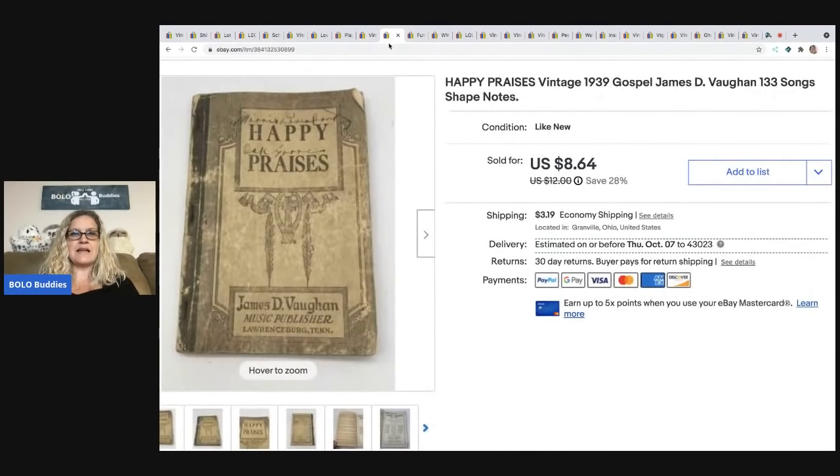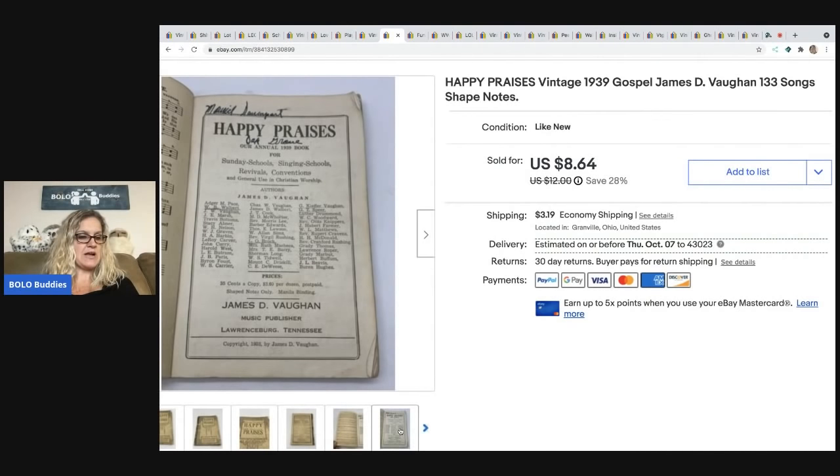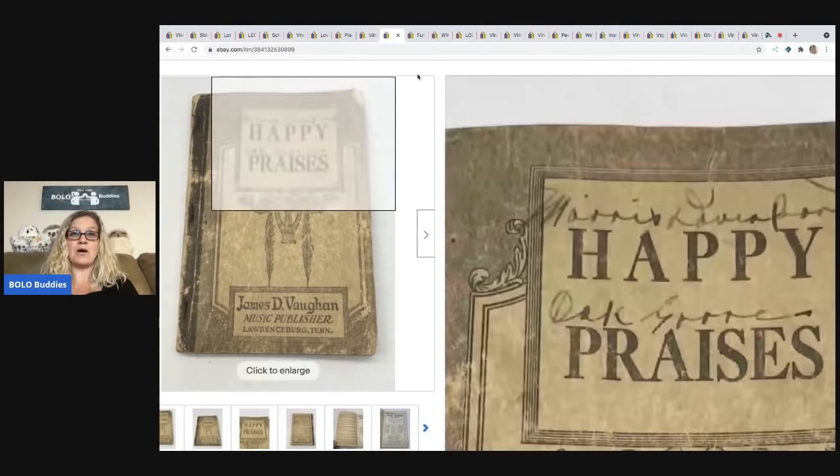The next item is this Happy Praises vintage 1939 gospel songbook. This came from one of my subscribers — she reached out and asked if she could send me a mystery box and I called it a buddy box. I opened that box on my Sourcing with Bolo Buddies channel — if you want to see what else I got, go over there and type in 'buddy mail.' I've sold three maybe four items out of that box already. This one sold for $8.64 and the buyer was all in for $12.34.